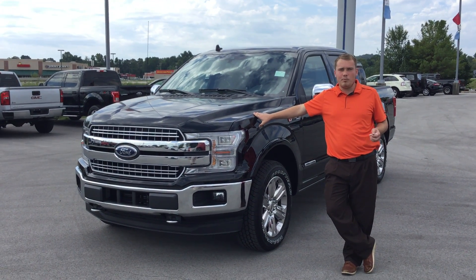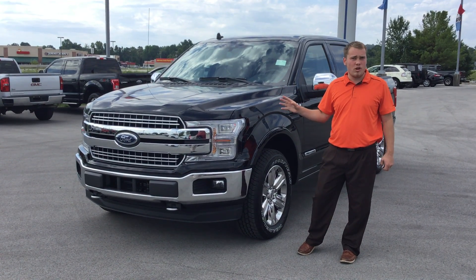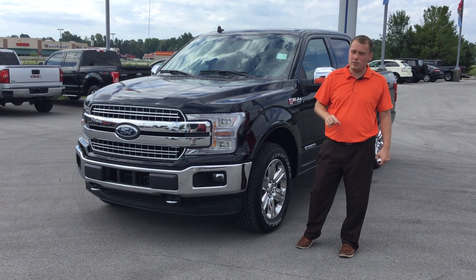Good day guys, thanks for joining me. I'm Cameron Sillings. Today we're going to be viewing the 2018 F-150. This is actually Motor Trend's 2018 Truck of the Year, and to quote them, they said it was unanimous — really not even close, to be exact.